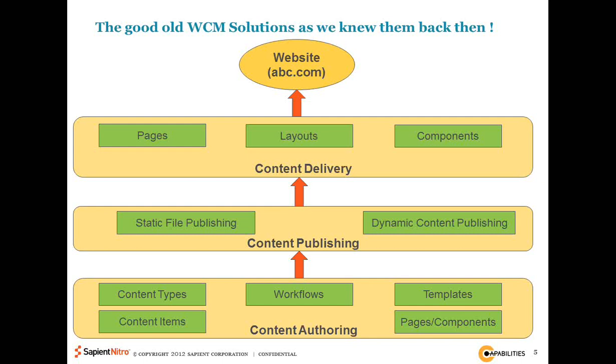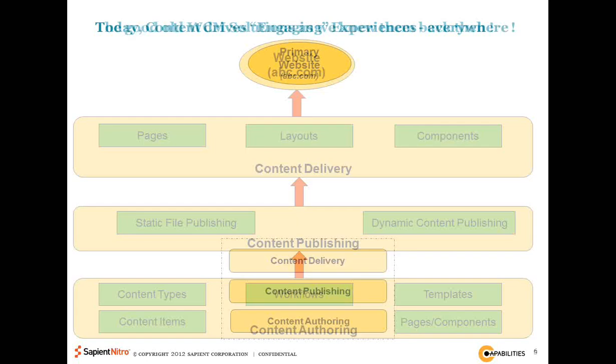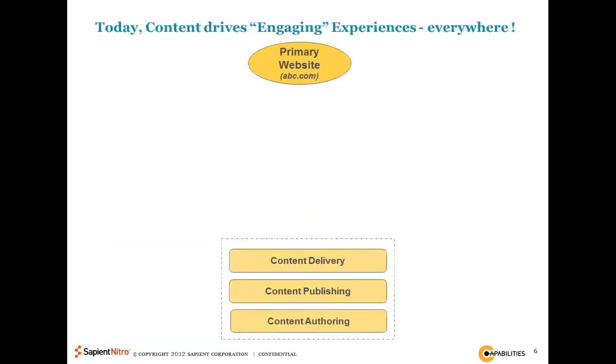Now, what has changed today is that the method in which this content is used has changed significantly. Today we're really using this content to drive what we call engaging experiences. While the basic layers remain — you still need authoring, publishing, and delivery layers, and you're still pushing out content to a website — a number of other things happened.